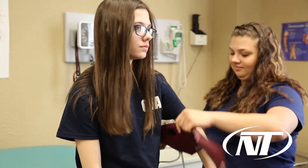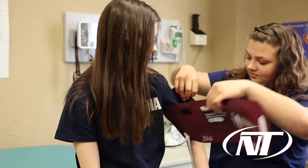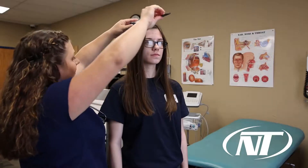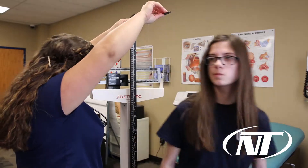I teach medical assisting, phlebotomy, and CNA. Medical assistants work in doctor's offices alongside nurses and physicians. They do skills such as vitals, health histories, heights and weights, they can give shots, and they draw blood.